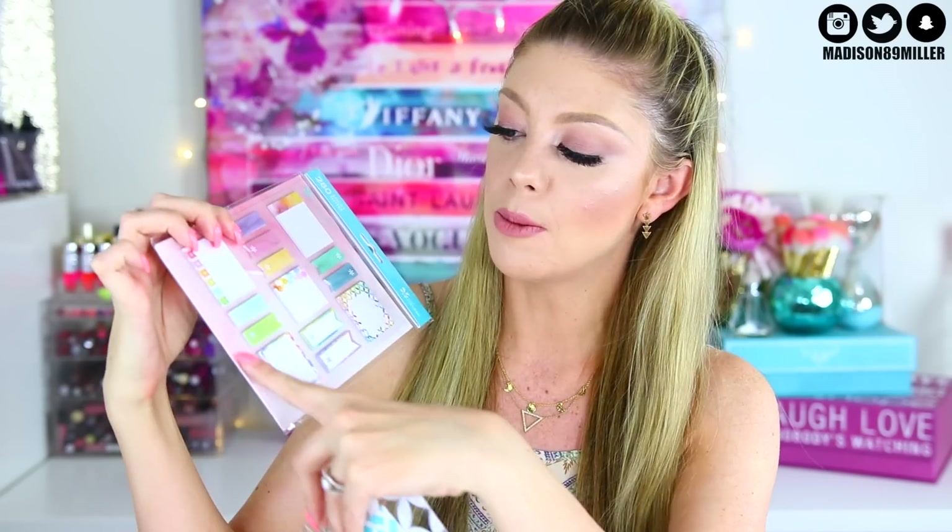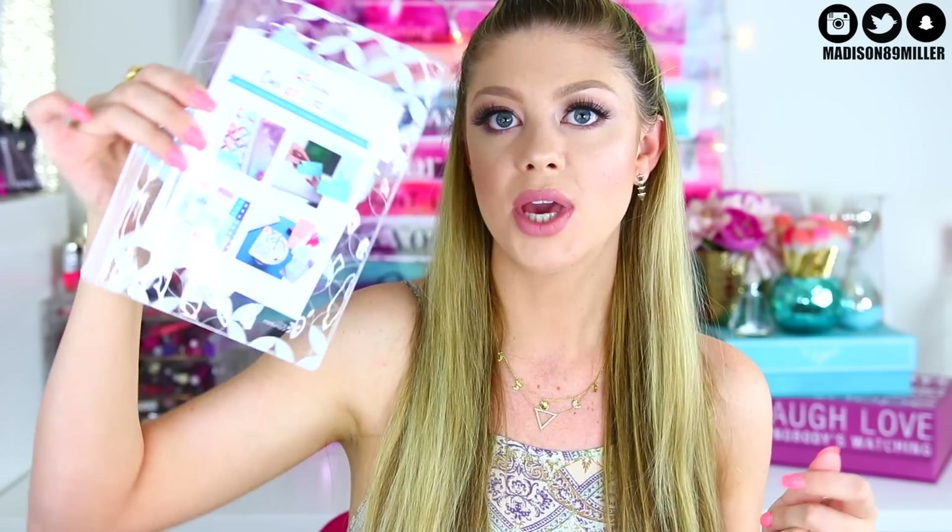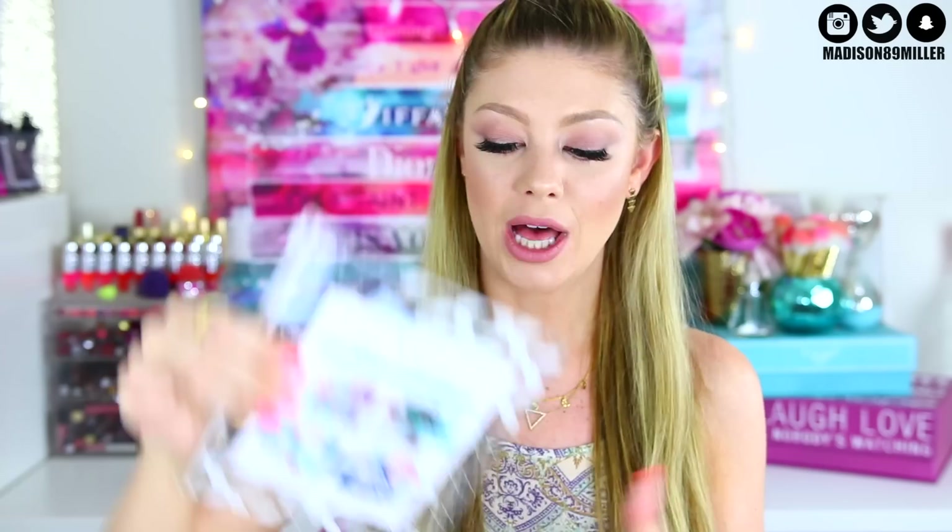I also ordered some sticky pad notes that you can put inside the planner to organize it — they even have little binding on the side so you just stick them right in. And you also get a little pencil case from Erin Condren.